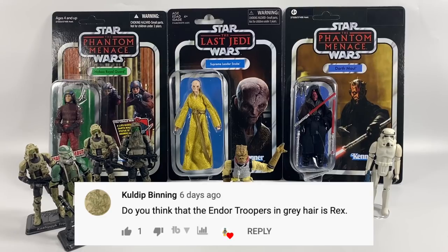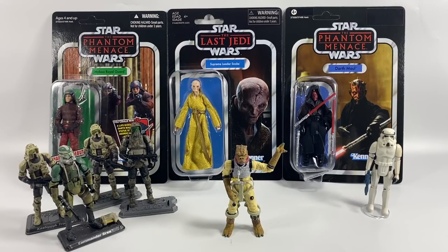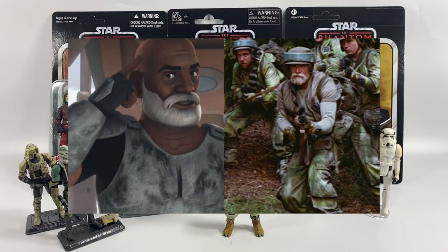Coldit Binning asks: do you think the Endor Trooper with grey hair is Rex? I'm not sure if that's actually confirmed or not — it does look like him from Rebels, old man Rex with the beard and everything. I'm not 100% sure if it's canon; somebody in the comments let me know, but it certainly looks like him.